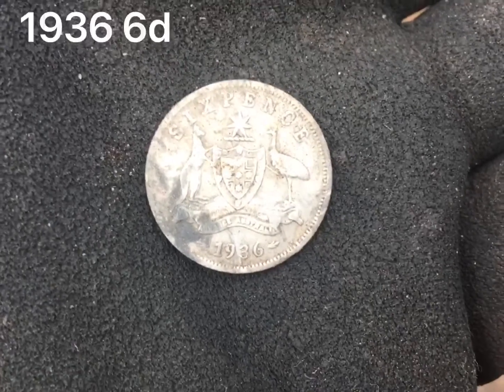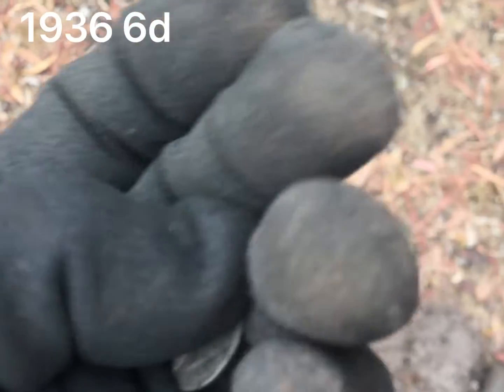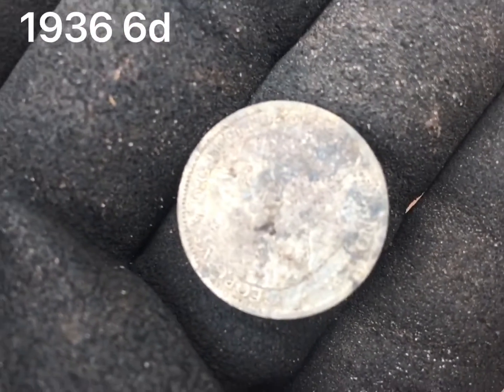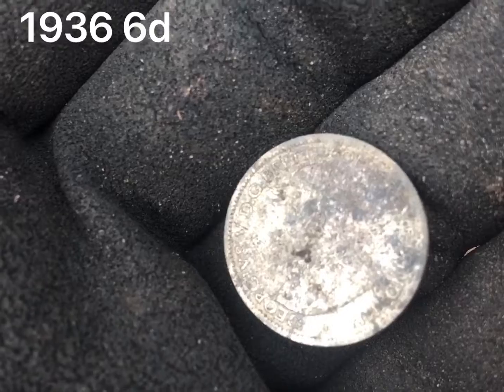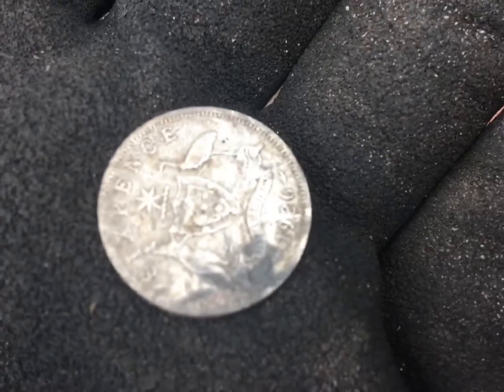1936 sixpence. A little bit of rubbish coming out, but it's old rubbish. That last thing I think I found was like the outside of a watch or something. So there's a couple of old bits of copper - that's a good sign, keep going there.